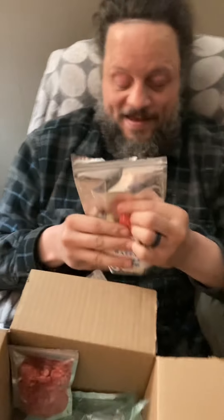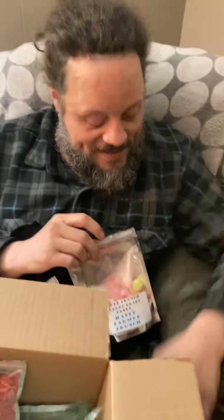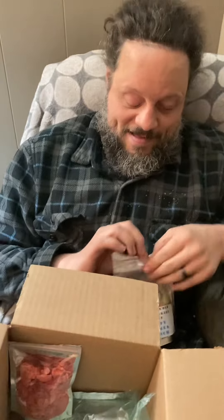Have you already tried some of it? I have, yes. We're supposed to do a blind taste test. Well, it was blind.